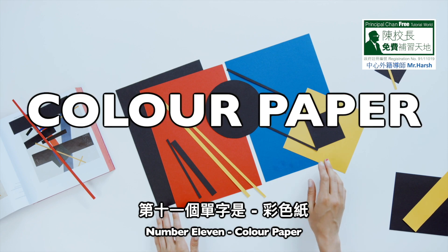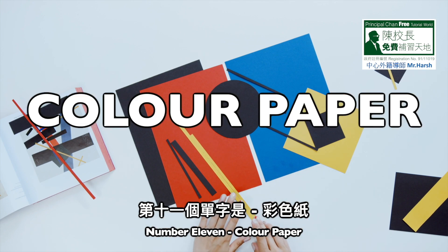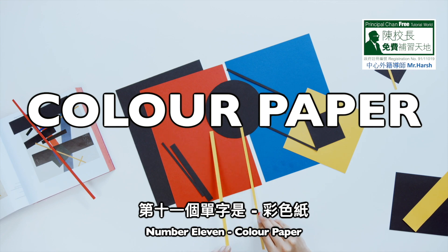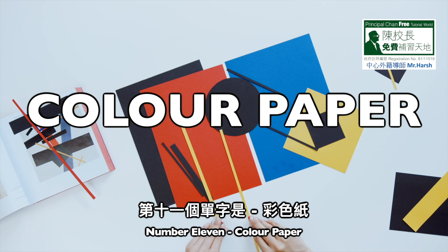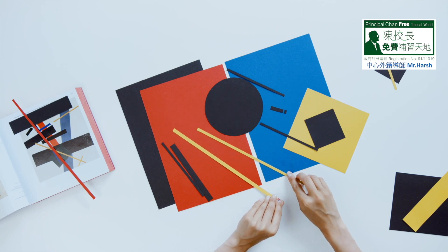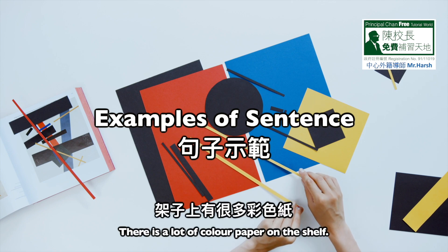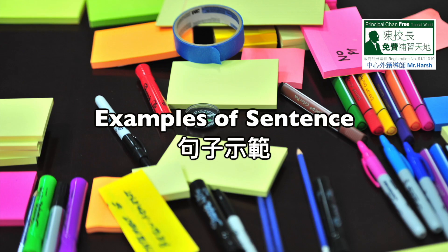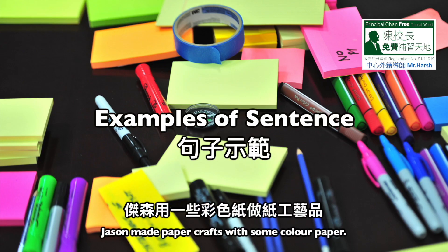Number eleven: color paper. C-O-L-O-U-R, color. P-A-P-E-R, paper. Color paper. Sentence one: there is a lot of color paper on the shelf. Sentence two: Jason made paper crafts with some color paper.